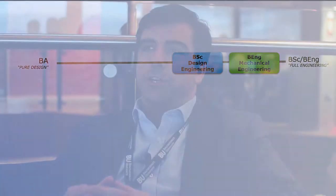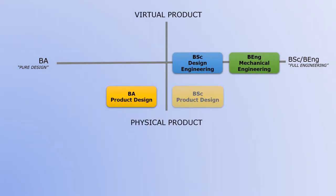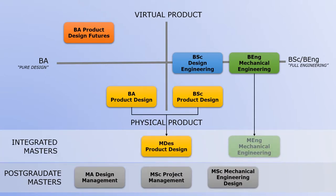Our programmes range from pure design on one end of the spectrum to full engineering on the other end. For those interested in engineering-related subjects, we offer mechanical engineering and design engineering. Mechanical engineering is a broad engineering subject so graduates can work in any industry. Design engineering may be of interest for those who have an engineering mindset yet have a passion for design. For those more interested in design, we offer product design, which is amongst the best in the country and has a strong workshop hands-on approach, and product design futures, which looks at the future of design from a more conceptual point of view. We also run three master's postgraduate programmes and two integrated master's programmes that link to our undergraduate programmes.